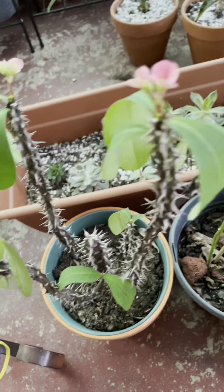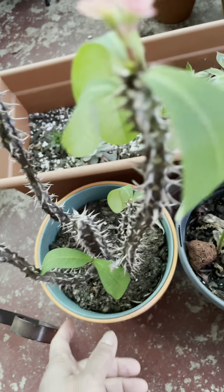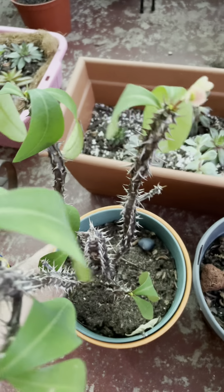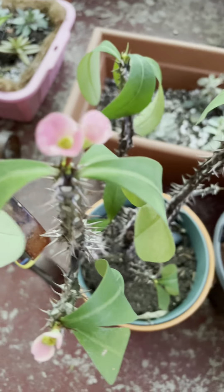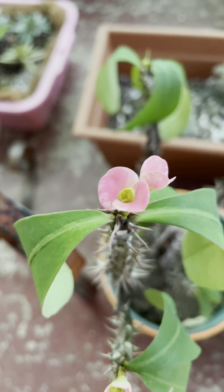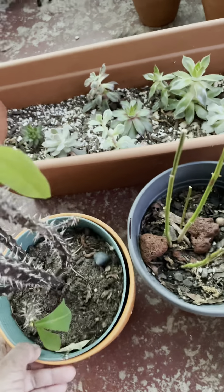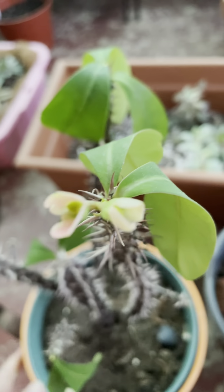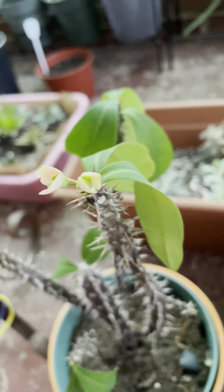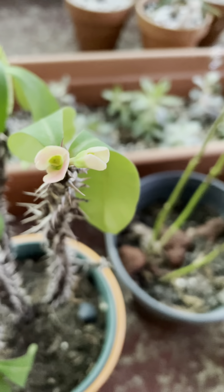And then I have this other plant here which gave me two colors last year, but I don't think it will this year. It has the pink flower, and this one here is like white but it's turning to be light pink as well.